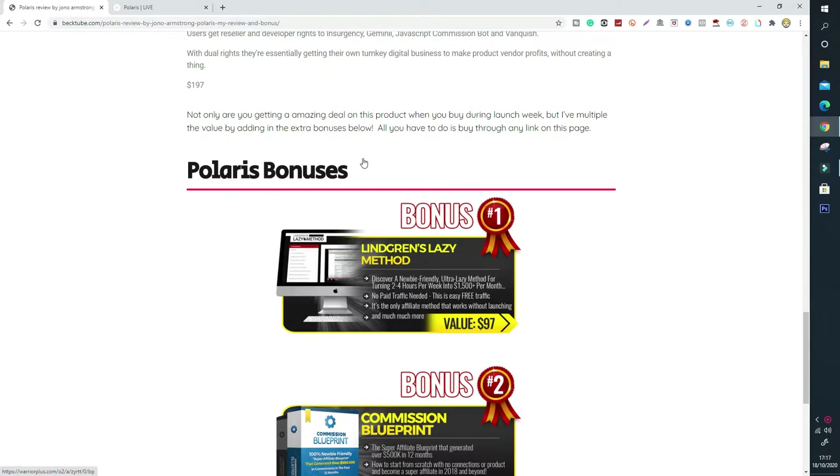The first bonus I've included is another product, I think it was launched by Jono himself and Brandon Mace. It's Lingren's Lazy Method and you can discover a newbie-friendly method for turning 2–4 hours per week into up to $1,500 per month. You don't need any expensive tools, it can be done with completely free traffic, and it's another great method to make money online. You'll get all these bonuses when you click the link below and pick up Polaris through my link.